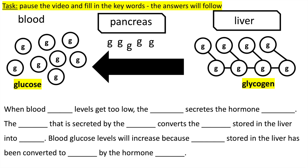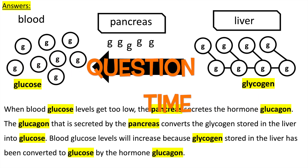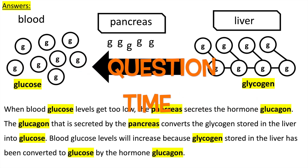Pause the video here to attempt to practice using the key words. The answers will follow. It's question time — attempt these questions to check your understanding.